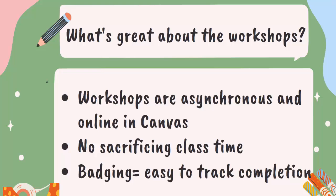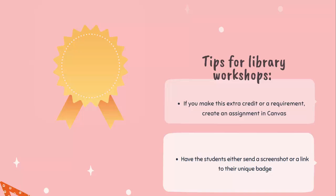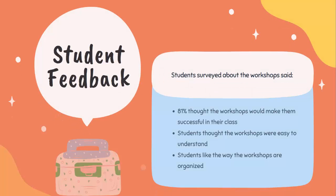This way you can give students homework credit or extra credit for participating in the workshops. Many professors choose to have their students write brief reflections on their learning after they complete the workshops. We recommend creating an assignment in Canvas where students can either attach the screenshot or paste the URL of the badge, so you can quickly verify that they completed the workshops.